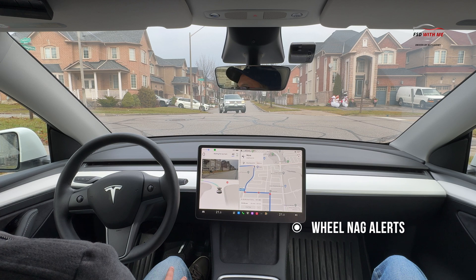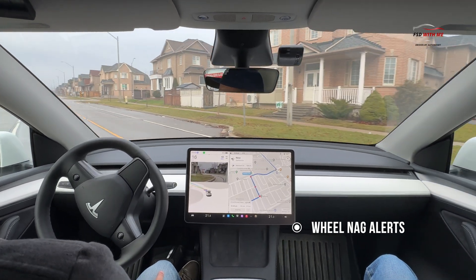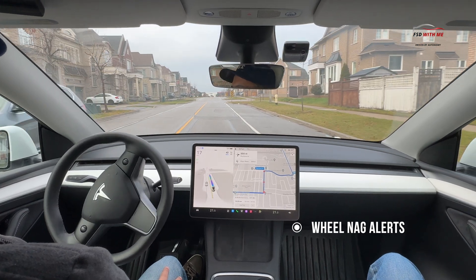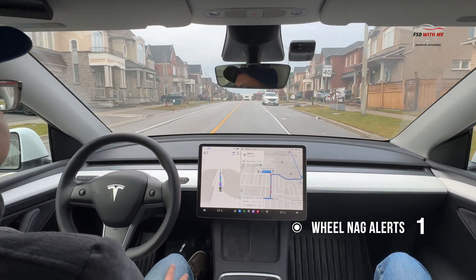Today I'm going to be going on a 35 minute drive and I'll speed up my camera so you don't have to sit here for that duration. I'll keep a tally of how many times the wheel nag goes off. I'll do my best to keep my eyes on the road, but may naturally take my eyes off to look at the screen. And to start off, there we had a little bit of an awkward left turn and we got our first wheel nag alert as well.